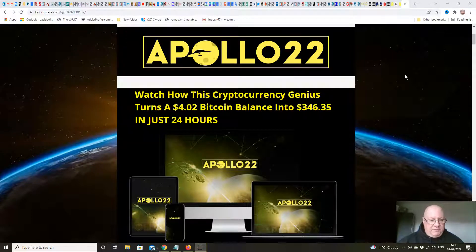Hi folks, it's Dawood Islam from the Elite Tigers group here with my review of Apollo 22, which launches on the 3rd of February at 9am Eastern Standard Time. In this review, I'm going to go through this new release from Jono Armstrong, his first release of this year.